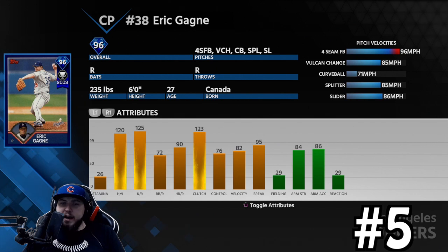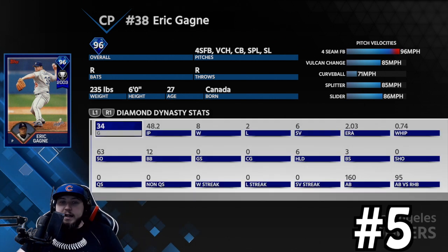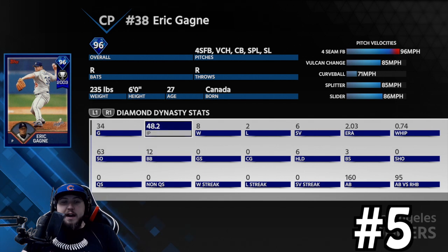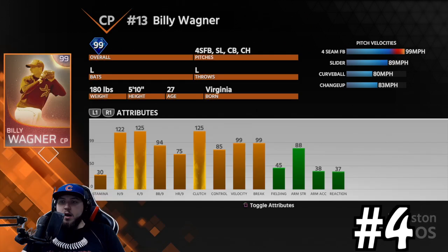Number five on my list is Eric Gagne. 120 hits per nine, 125 Ks per nine, 72 walks, 76 control, 95 break. He was in the game almost from the beginning and was a monster. He throws a four-seam, a vulcan change, a curveball, a splitter, and a slider. The splitter was overpowered. What made his repertoire even better was his curveball — throw a 96 mph fastball then a 71 mph curveball that floats in with so much movement. I had a 2.03 ERA with him, 63 strikeouts in 48 innings.